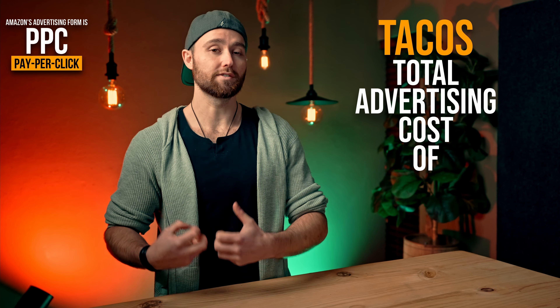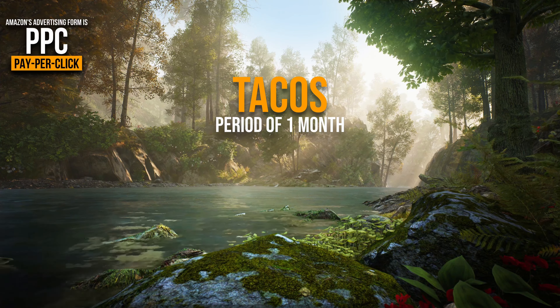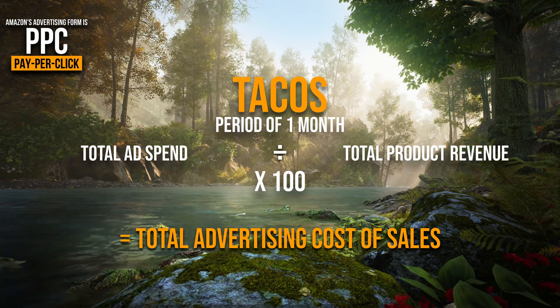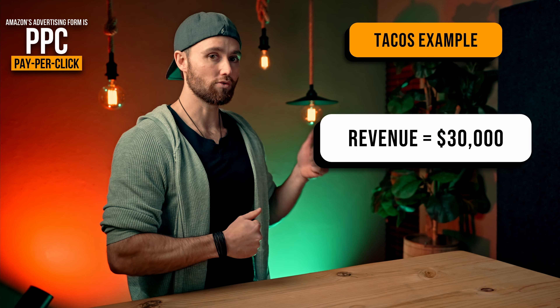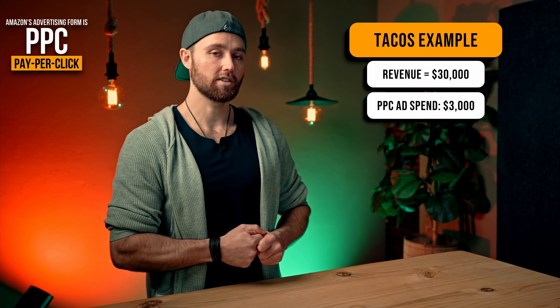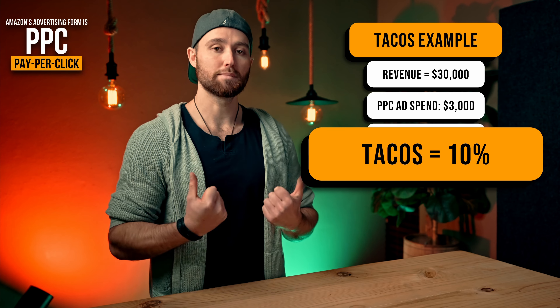Step two: the cost of making your product ready for sale. What does it cost you to make that product, ship that product — including customs, duties, and everything — and get it to the Amazon fulfillment center ready for sale? In my example, it costs $10.20 per unit for all of that: manufacturing, shipping internationally from China to the US including duties. That's 30.9% of our sale price, and your aim is to keep this total landed cost to less than 30% of your sale price.